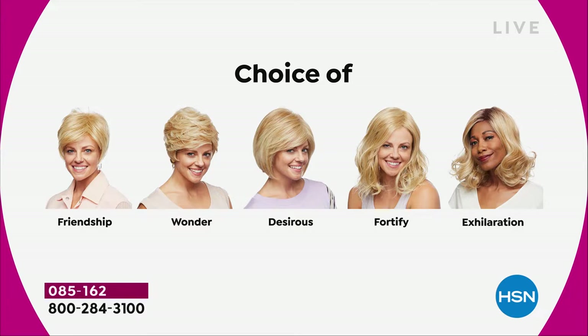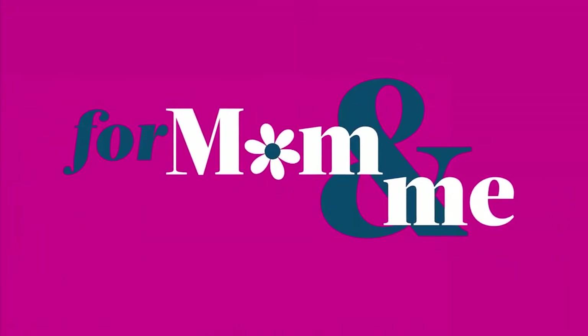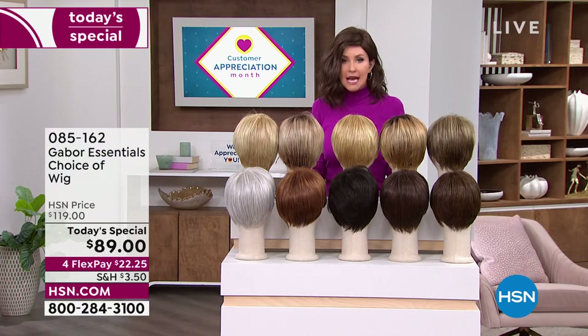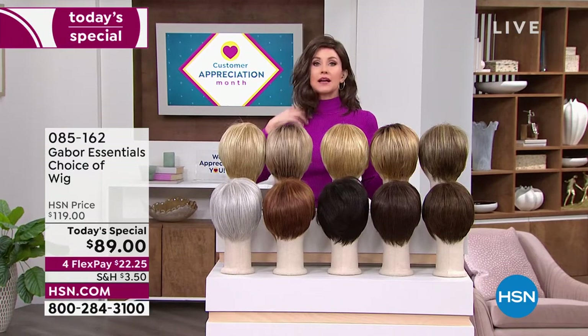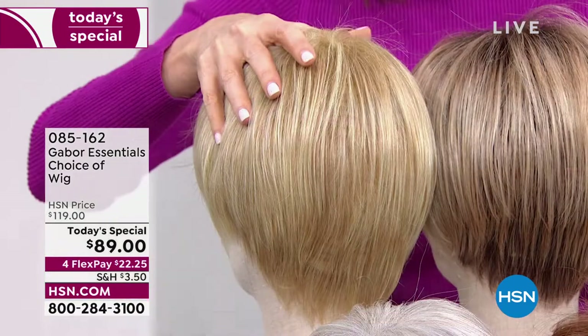The Exhilaration is just a little bit longer with a great wave at the end. We have got the color for you — if you want to match your color, you're getting 7 to 11 shades in each one of these beautiful haircuts. But if you want to try something new, this is the way to do it. No commitment, no hassle. You don't even have to spray it with hairspray. It's going to pop right out of the box looking fabulous.